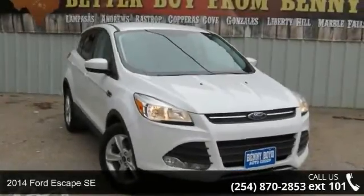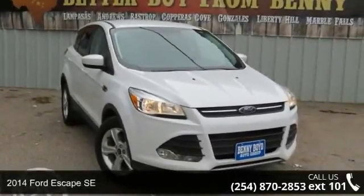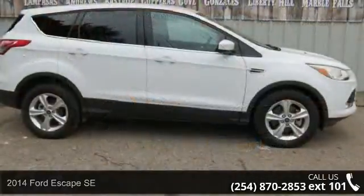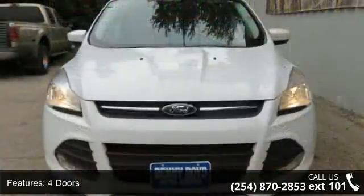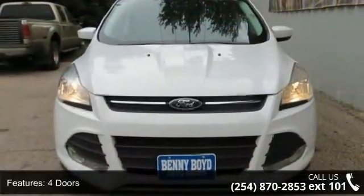Arrive in style with this 2014 Ford Escape SE. This may be the set of wheels you've been looking for. This vehicle comes with a reliable 4-cylinder engine connected to a smooth shifting automatic transmission.